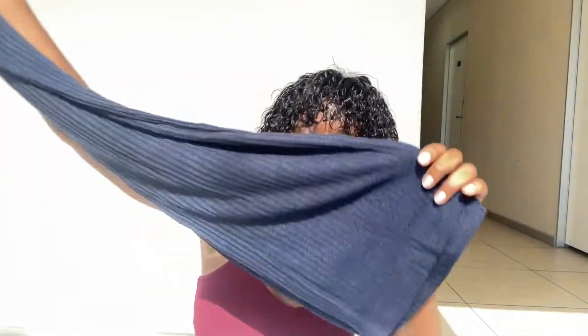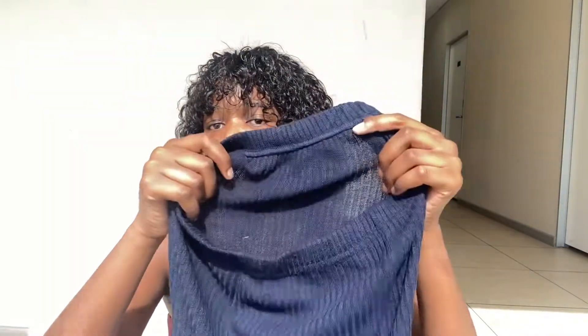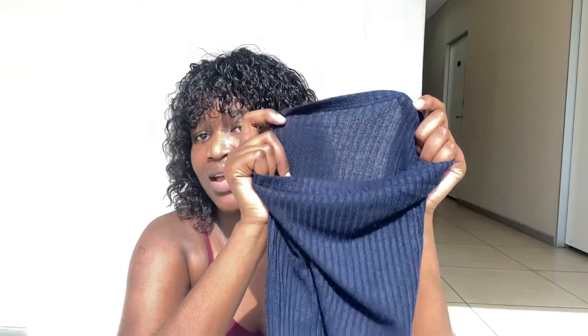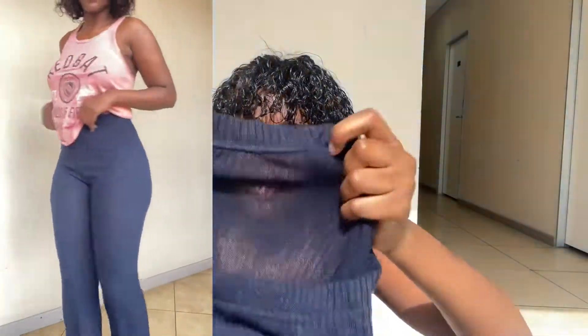Next up we have the bottoms. We have these flared pants in a size medium, but they disappointed me — they are very see-through. You can't be having see-through pants; I don't know why they're like this. The material is nice but they're very see-through, and I don't know what to wear underneath. Please comment below if you have any tips.